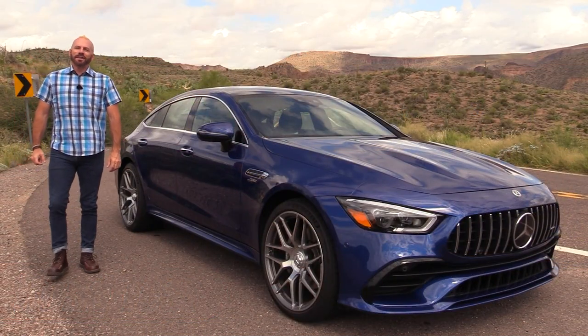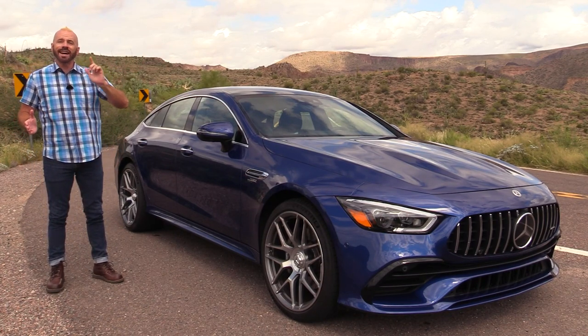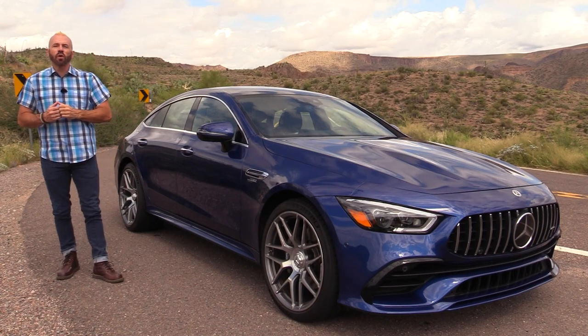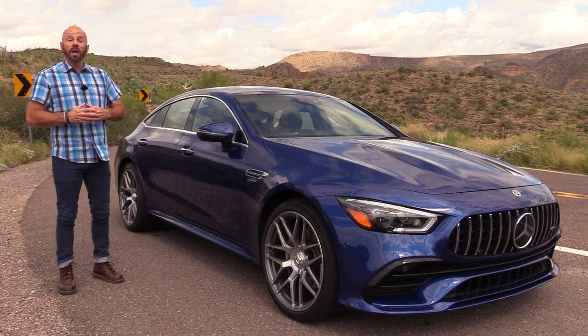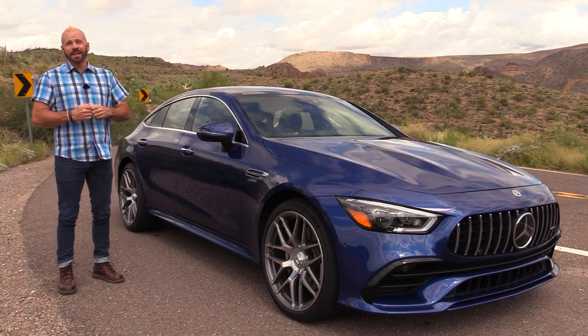Hey friends, Sam Haymart with Test Driven TV. Today we're up here on my favorite windy mountain road test driving the 2021 AMG GT43 four-door coupe. This is the entry level for the AMG brand, so I'm going to show it to you inside, then we're going to take it for a drive and I'm going to tell you what I really think.